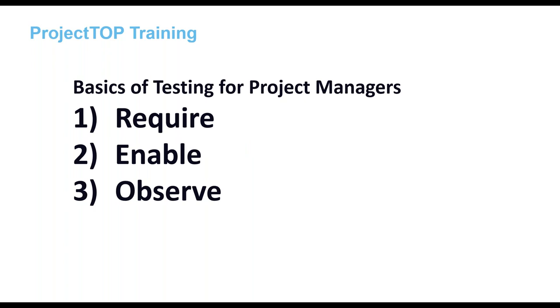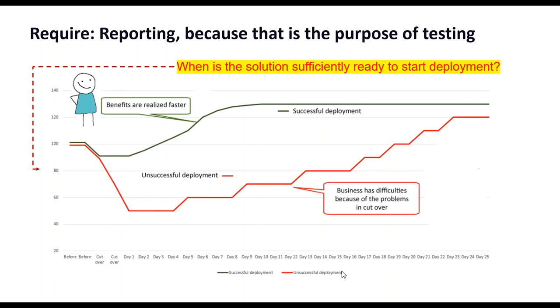The basics of testing for project managers. This webinar is divided into three sections: first, what you should require from your test manager; second, what you can do to enable your test manager to do well; and third, what you should observe and take into account about testing when running the project.